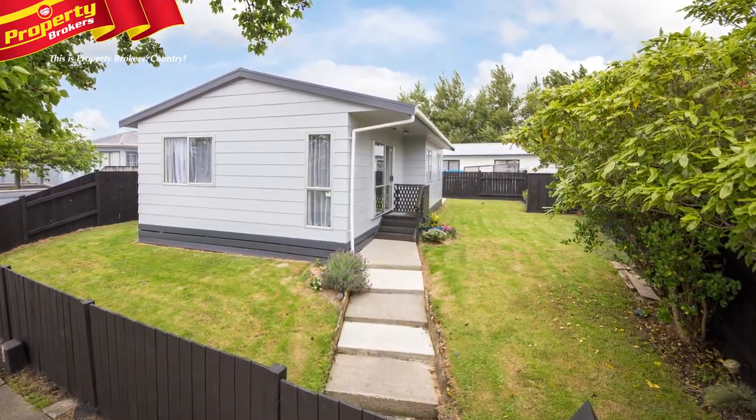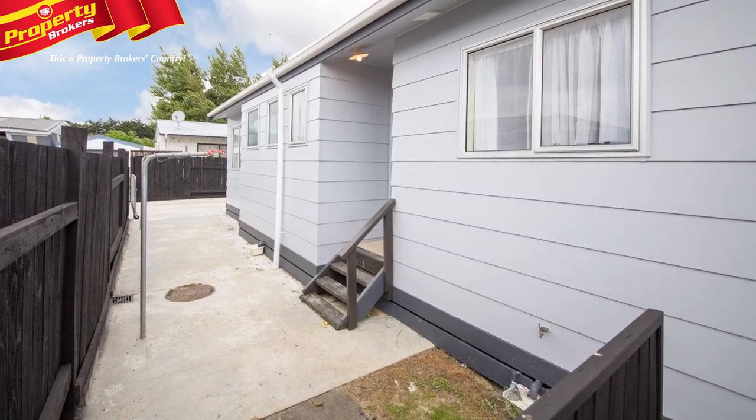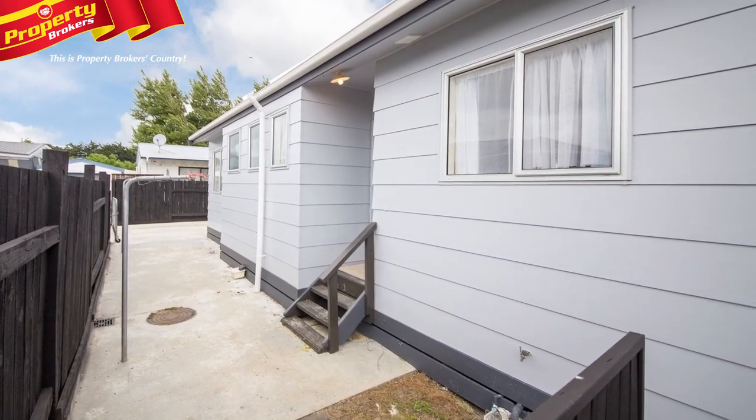Is the term low maintenance used in your search requirements? Are you looking for a home that doesn't require work? Well, 82 Hillcrest Drive could be just the one for you.